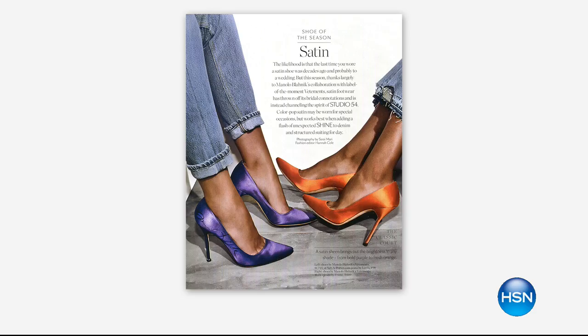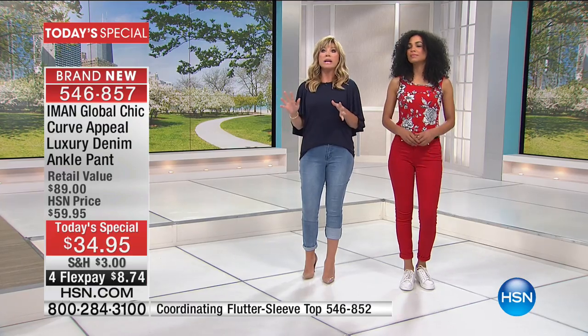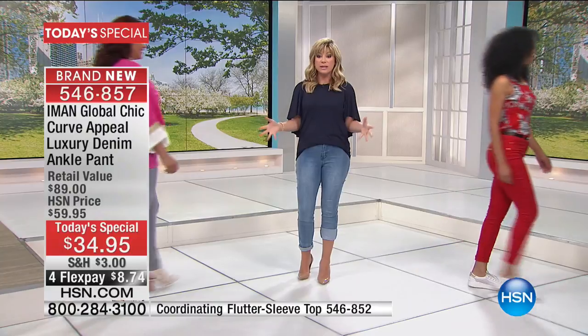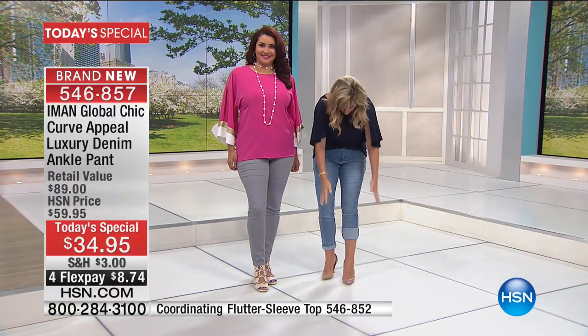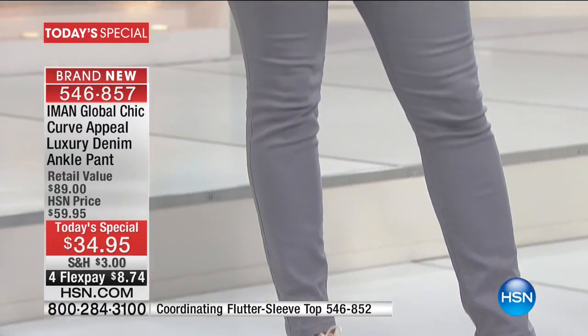The boyfriend cuff, the girlfriend cuff, wearing them with stilettos, with flats, chunky heels — everybody is cuffing denim. I know if you're more on the petite side, it's incredibly difficult to find the perfect cuff jean, because usually when I go to cuff them it looks bulky and baggy. But no matter how I cuff these, you get the perfect cuffed look.